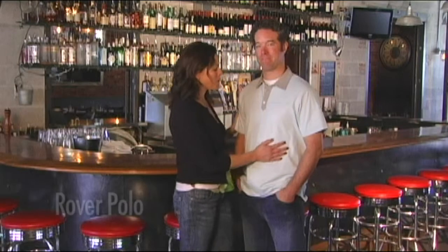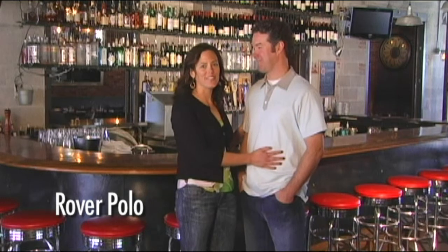This is the Rover Polo. I love this updated version of the classic. It's really soft, it has a great fit and it comes in three different colors.